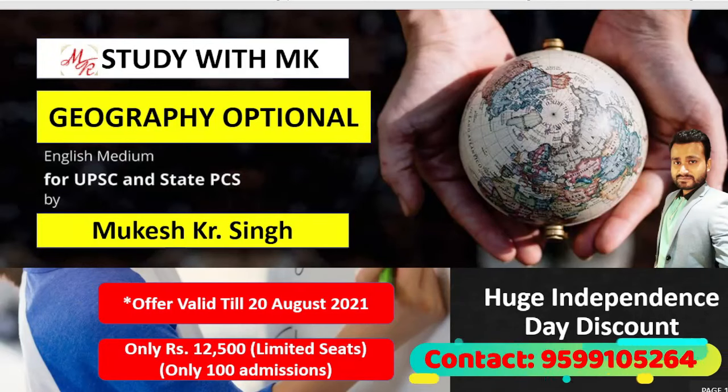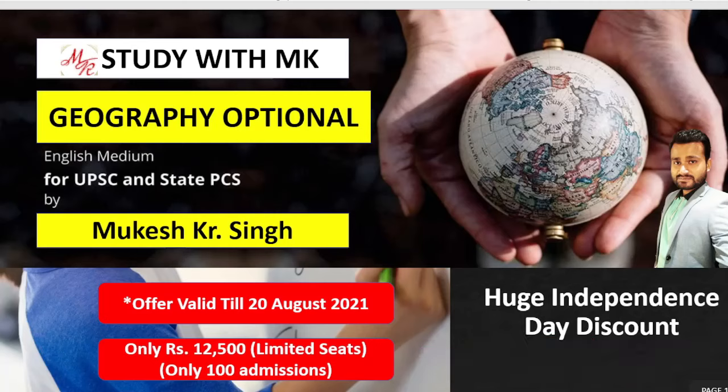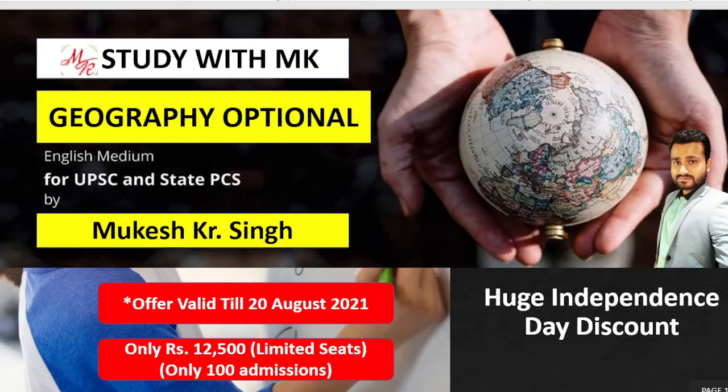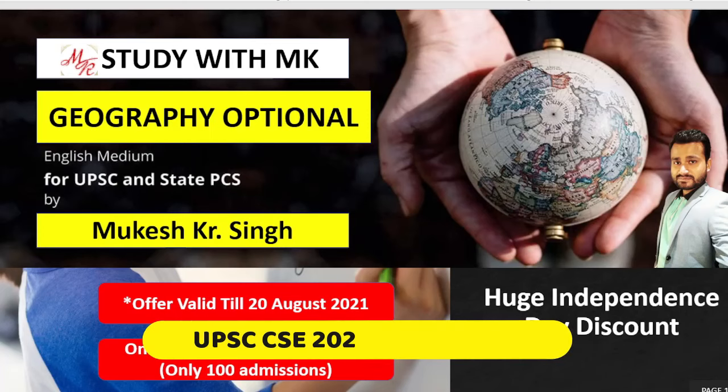Hello dear students. The UPSC 2022 calendar has been launched. The scheduled exam for Prelims is in June and for Mains in September. So from now you have only nine months for Prelims and approximately 12 months for Mains.